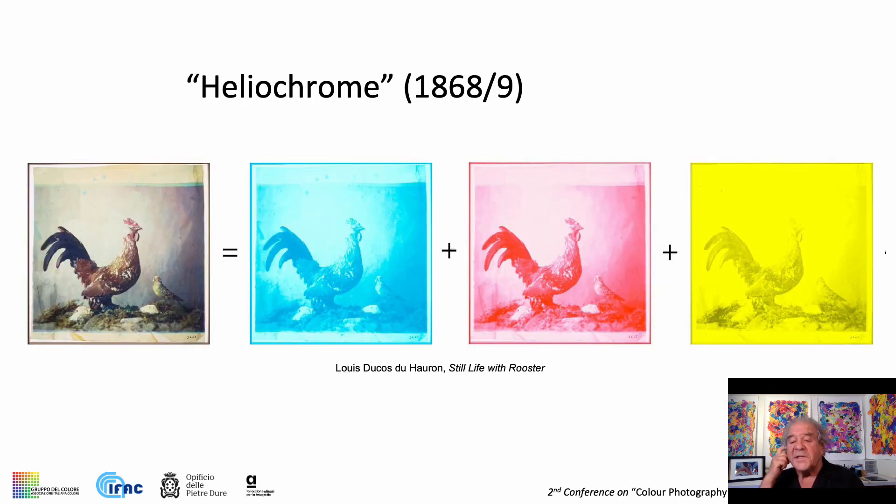He did this by replacing the usual carbon ash colorant in the bichromated pigment process with blue, red, and yellow pigments to make films that, when superimposed, produced a natural color photograph.